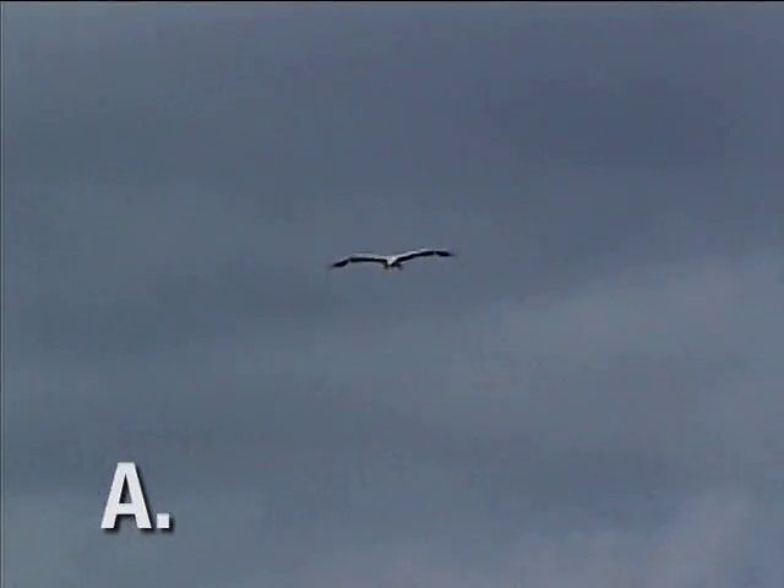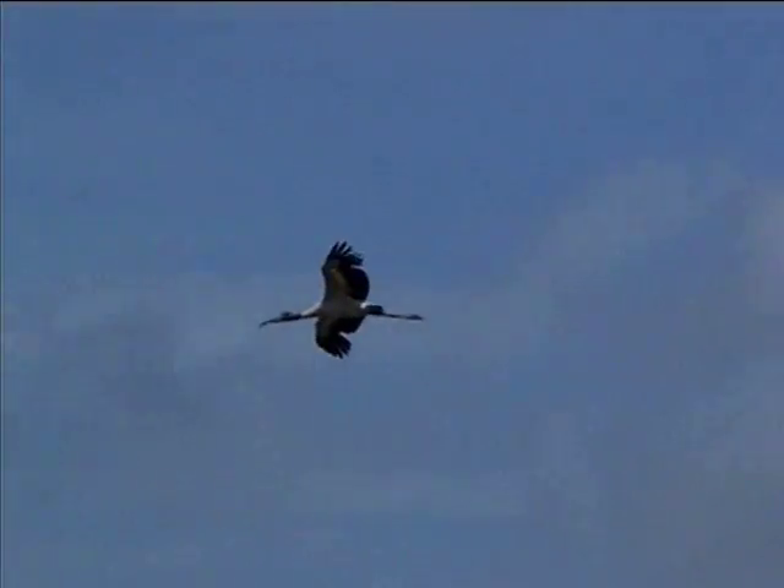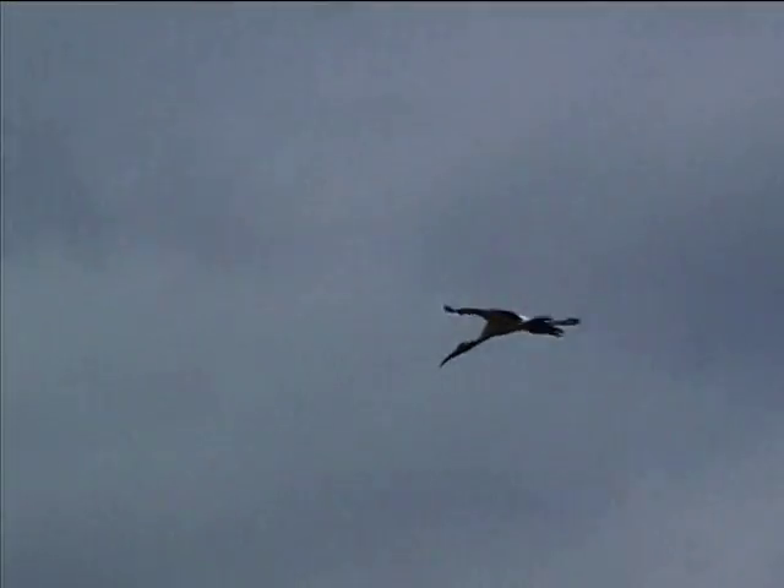Wood storks may be seen early in the hunting season. They are white with black wingtips, but they are much bigger than snow geese. They also have a heavy bill, extensive black on the head and wings, and trailing legs. They look nose-heavy in profile.